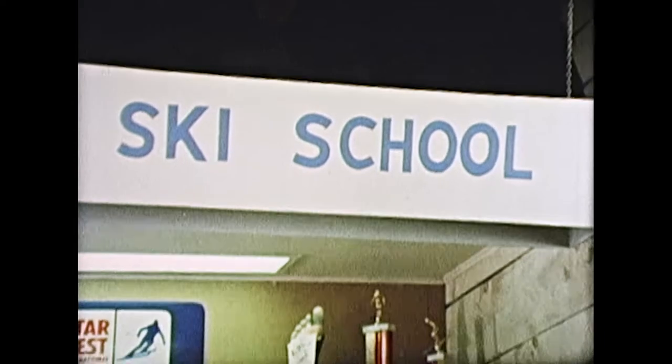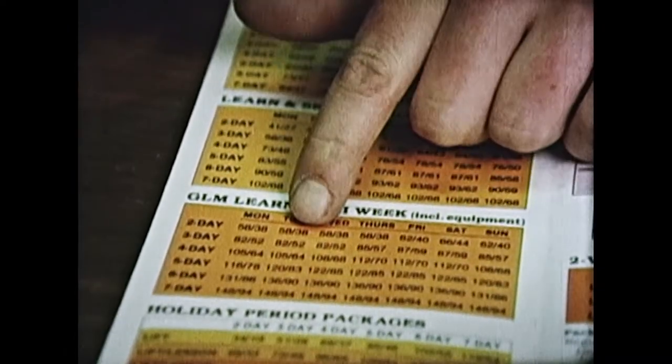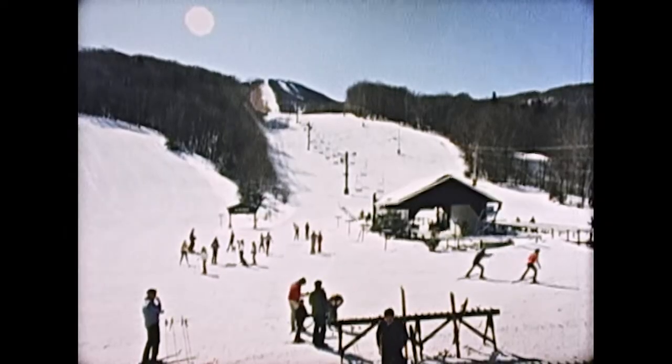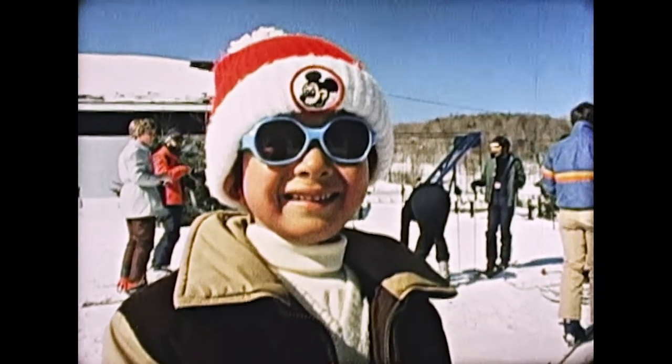Early morning is registration time at our ski school desk, where you can choose from a multitude of packages with lengths of up to 14 days, starting any day you choose. At 10, the students gather in front of the base lodge, where they meet their instructors.